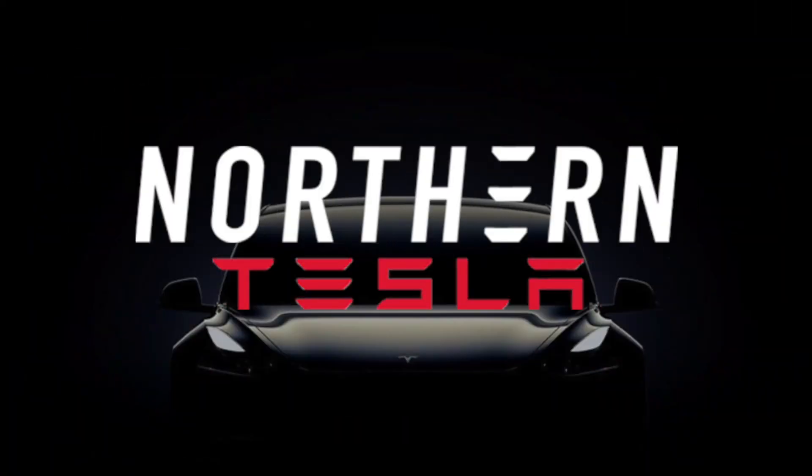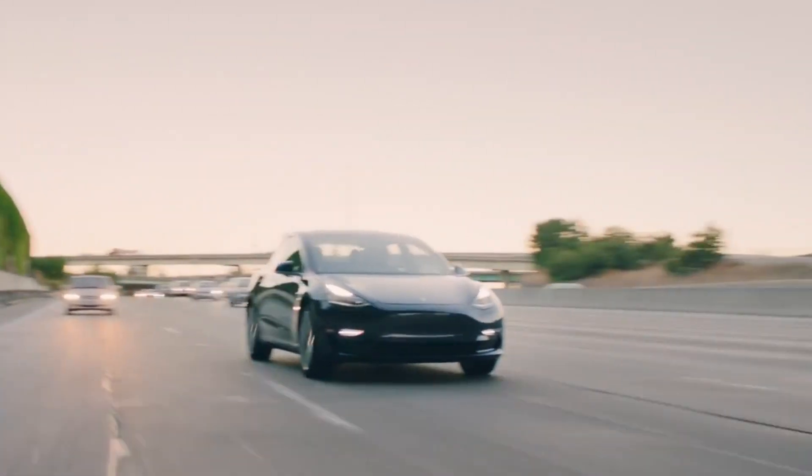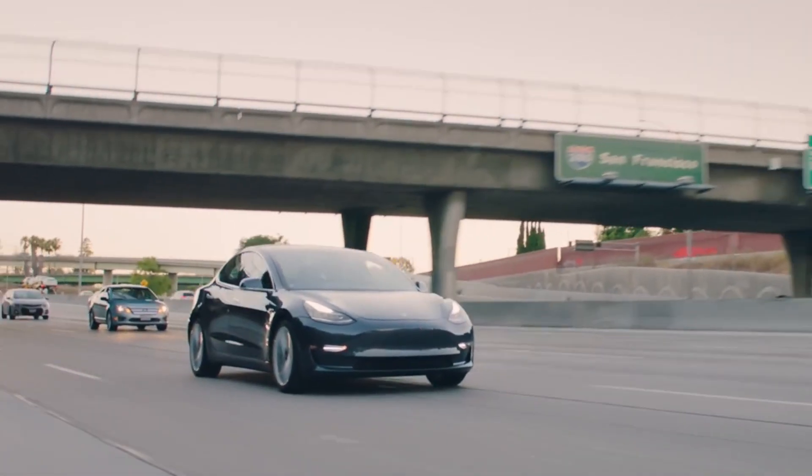Do you know the most efficient speed for your Tesla? Stick around as I uncover the truth and reveal the optimal speed for getting the most out of your Tesla. Hi, welcome back to the channel. Dan here from Northern Tesla, where I dive deep into all things Tesla. Today I have an exciting video for you that will shed light on a topic every Tesla owner wants to know: efficiency at different speeds.